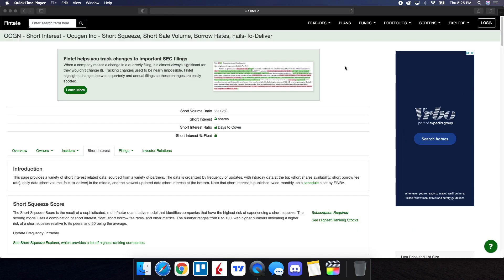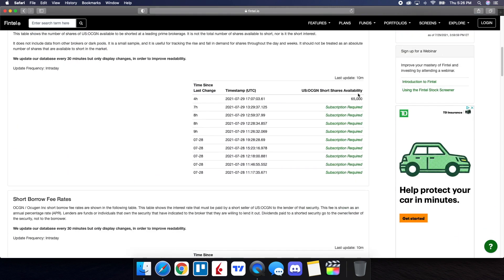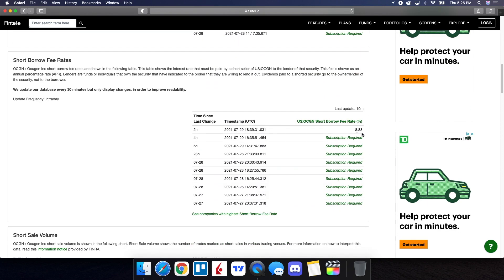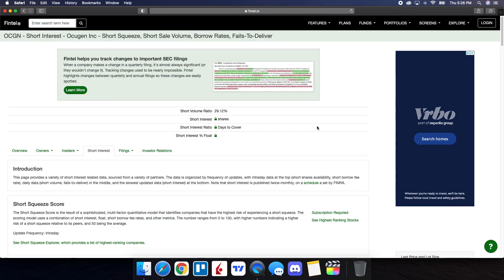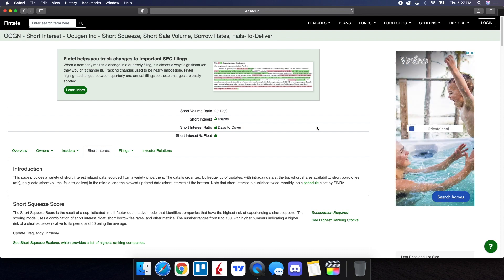On Fintel, looking at the short interest information for OCGN: the short volume ratio is at 29.12%, short shares availability is at 65,000 updated 10 minutes ago, and the short borrow fee rate is at 8.88%. Looking at the short volume ratio history using FINRA numbers, we have 54.20 as of the close for July 28th and 54.88 on the 27th — still well above 50%, which tells us that OCGN has a lot of short squeeze potential.